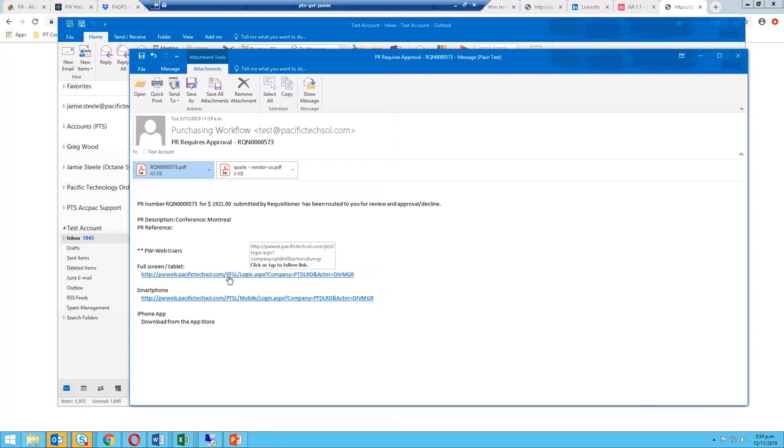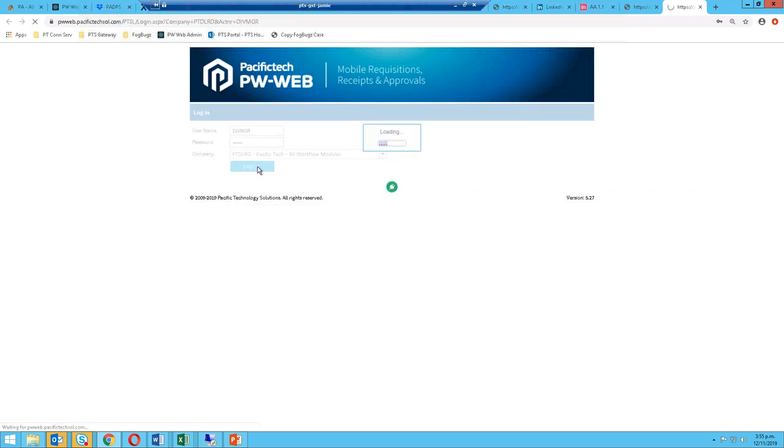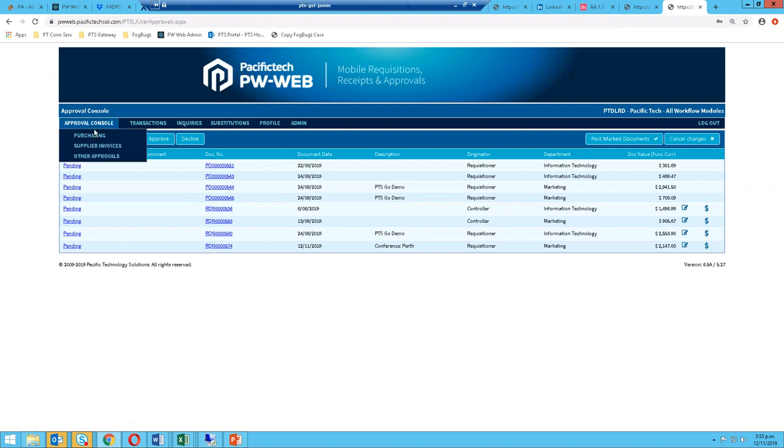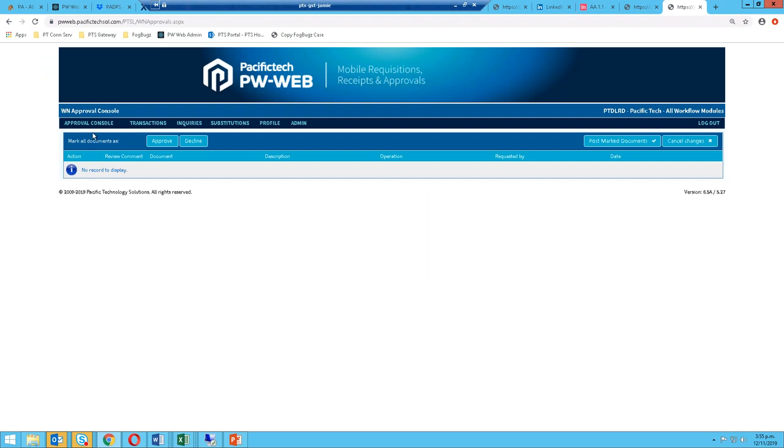With PW Web, the manager gets this email, can have the requisition attached, the quotes can be attached automatically, and they can click on this URL, which takes them to the PW Web login page. It pre-populates the user ID — they just need to put in their password and click login. Because this person is a manager, under the Approval Console there are three menu options: Purchasing — for approving requisitions — Approving Supplier Invoices, and Other Approvals, which is the Workflow Notifications module for vendor master file changes or GL journal entries.